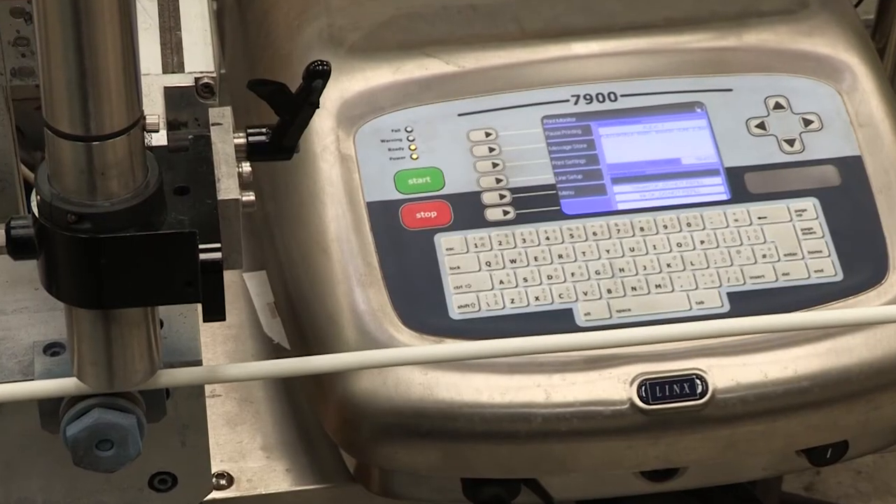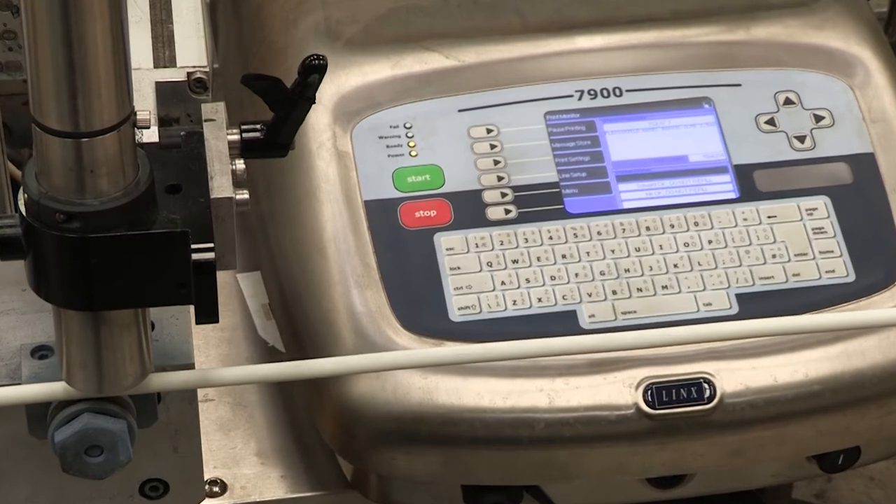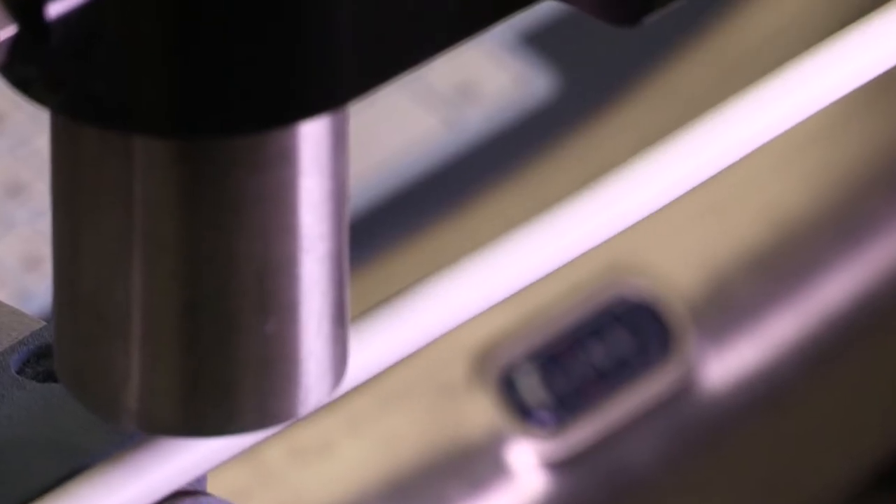Our primary printer is the Lynx 7900 Spectrum, which we use with a high opacity grey ink that gives a good quality print legend.